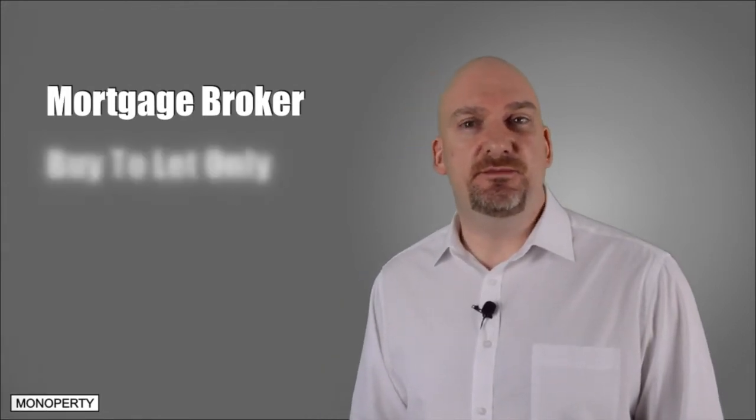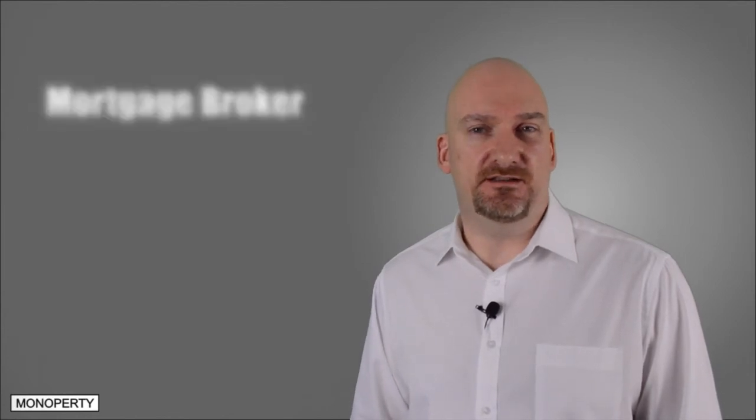A mortgage broker will receive a commission from the lender for selling you their product and the broker may also charge you a fee. But don't let this put you off because mortgage brokers work hard and they check all the paperwork to avoid any delays with the application. All correspondence between you and your broker can be sent via email, which makes it super convenient to find a broker anywhere in the country. My broker fees are paid once the lender has released their funds and the property is in my name. I know there are some brokers who charge a fee up front, but they've always put me off and I haven't used them.